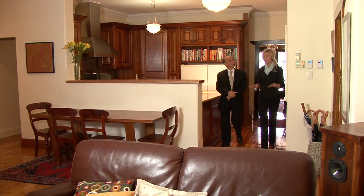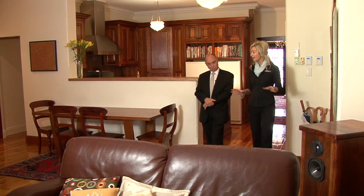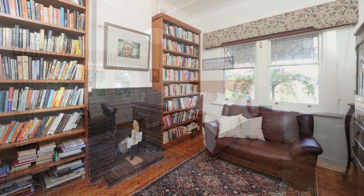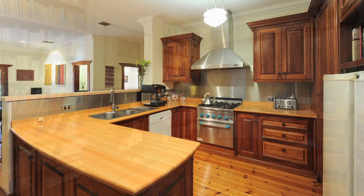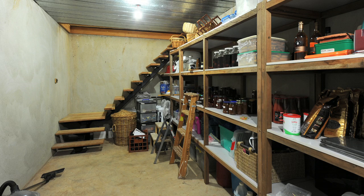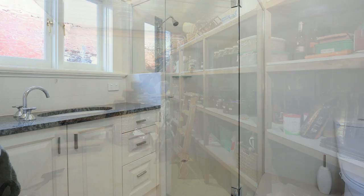So we've touched on the formal spaces, but what else do we have here on the ground level? There's three bedrooms and a library, and then you've got the beautiful kitchen and the family space, and we've got access to a very big cellar downstairs, and then two bathrooms, laundry — the usual things you might expect.